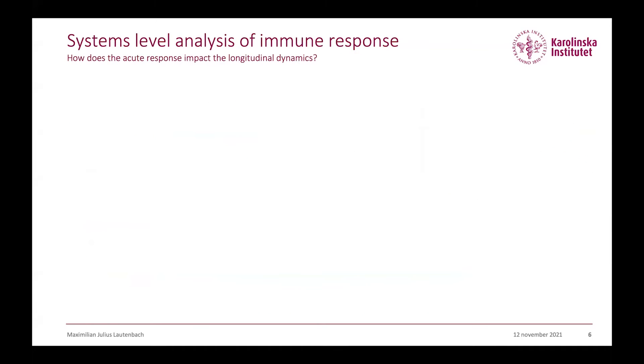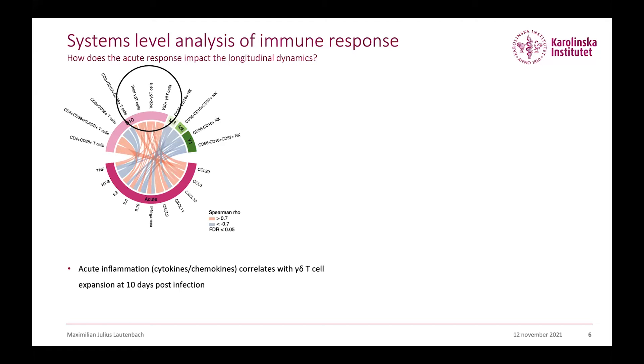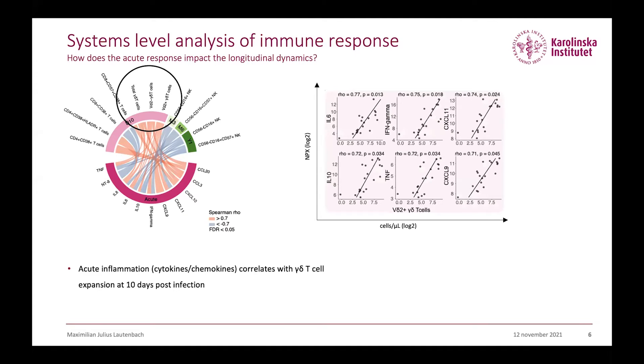We then asked how the acute response impacts the longitudinal dynamics. By utilizing comprehensive correlation analysis, we could identify that acute proteins associated with the acute inflammation response are highly associated with gamma-delta T cells — and especially with the V-delta-2 T cell subset. This means the more pro-inflammatory cytokines individuals have in the acute response, the more V-delta-2 T cells expand.